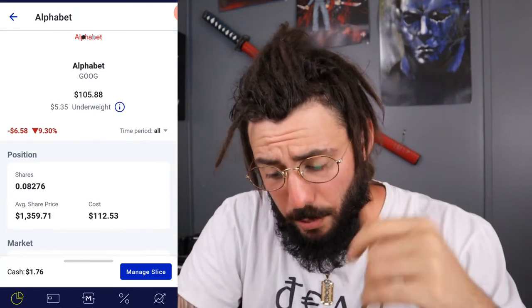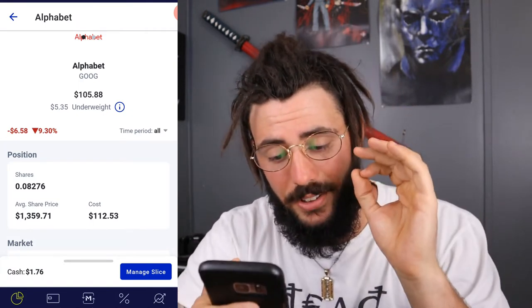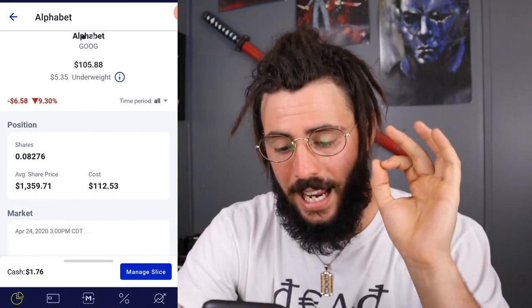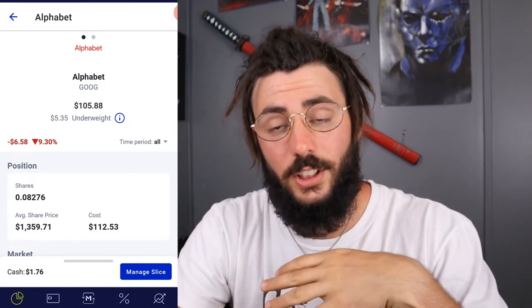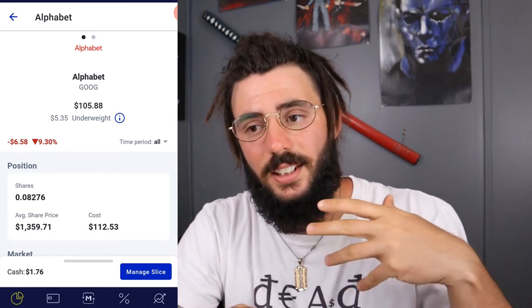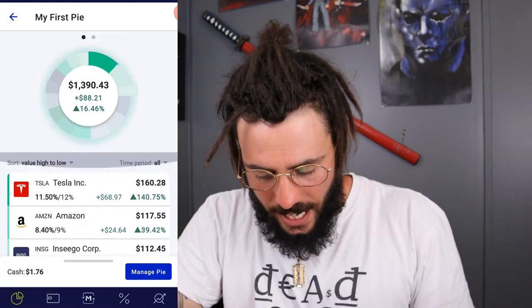Next we have Google — Alphabet. I'm underperforming on my all-time high. I own 0.08276 of a share, bought at $1,159.71, and right now it's at $1,179.31. But it's Google — in my opinion it's a stock you buy and never get rid of because it's so crucial and beneficial. Everyone uses Google — that's just the way it is.